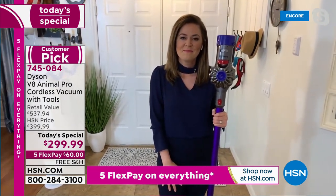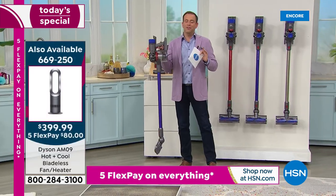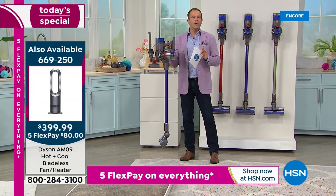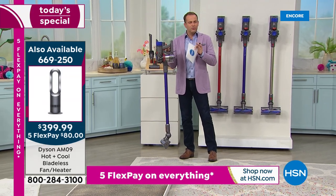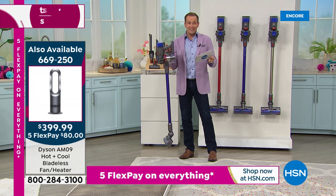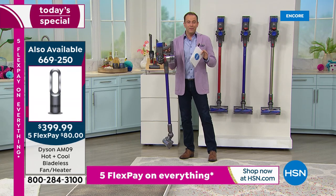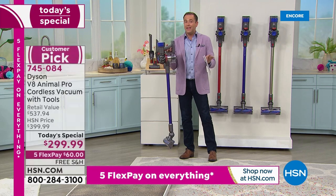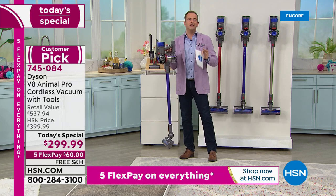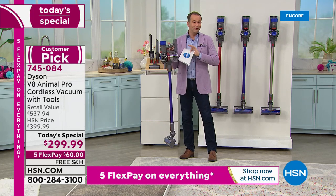We have so many people ordering. If you want to go to hsn.com, it's your fastest way in. I'm so used to Dyson having four, five, six today's specials a year — the fact that this is the only one of the year is a really big deal. So I want to make sure nobody misses out. The only vacuum today's special from Dyson is happening right now.